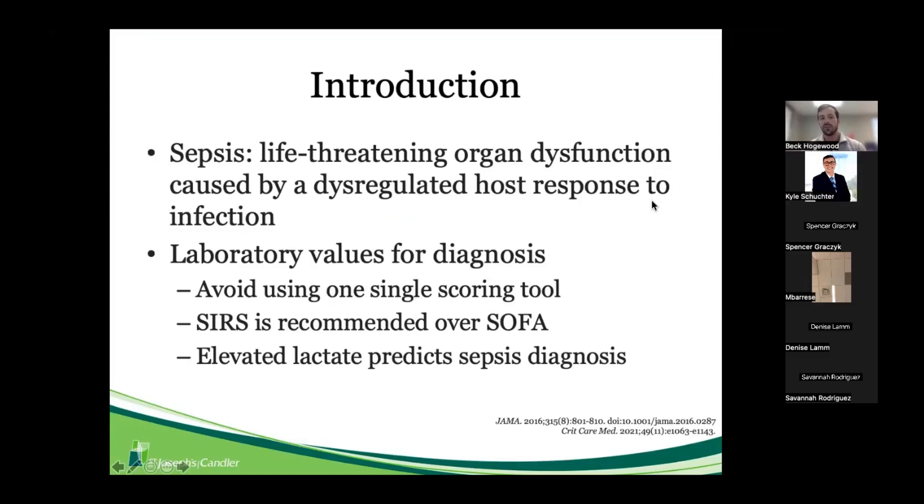We'll run through some introduction and touch on sepsis and what that means for us as clinicians. I separated it into two pillars: life-threatening organ dysfunction that is usually a response to some kind of infectious source, and the organ dysfunction caused by that response to infection. The Surviving Sepsis Campaign came out with new guidelines in 2021, recommending no single scoring tool for severity in sepsis.